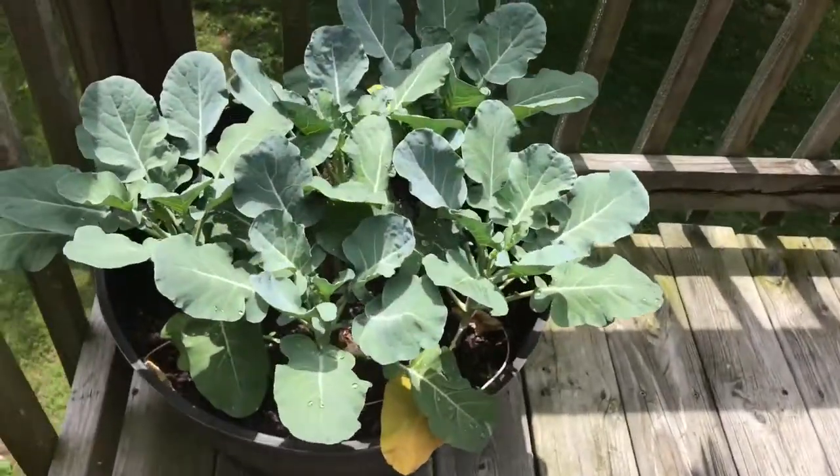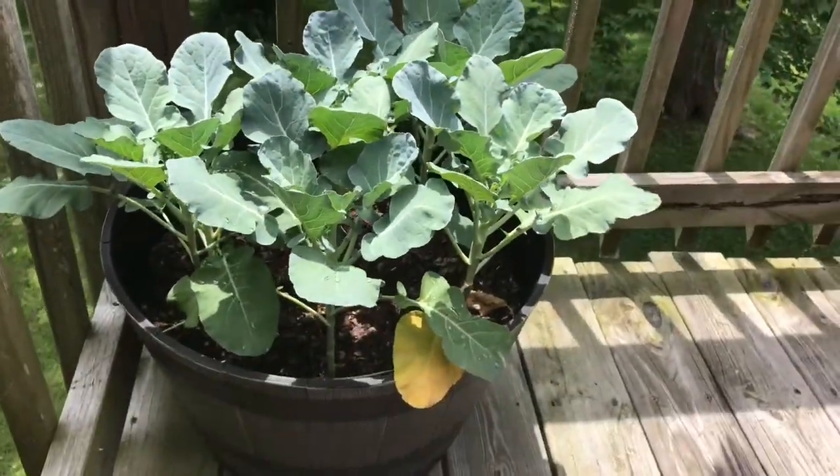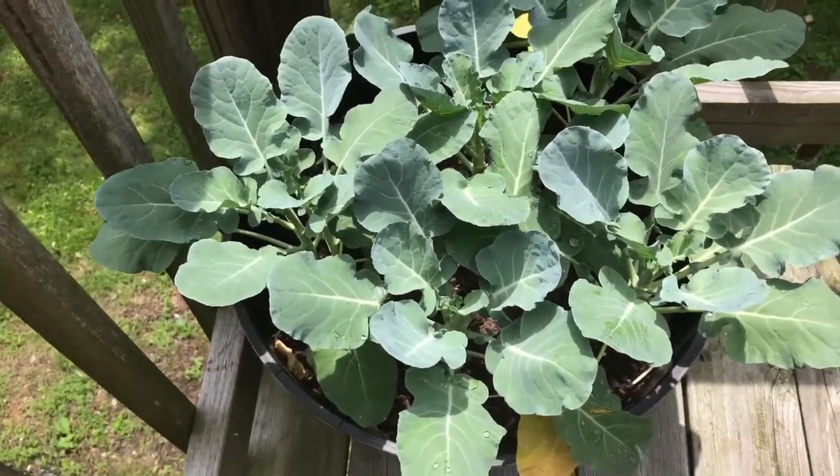And the cauliflower — well, so cauliflower. It's not quite ready yet to start producing, I don't believe, but it's my first time growing cauliflower. We'll find out, guys.